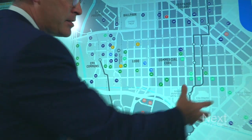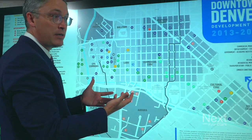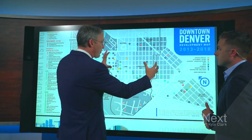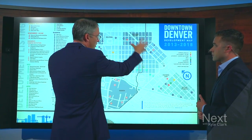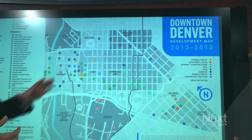The convention center and the development there has brought in all kinds of new hotel activity. We've seen almost a doubling of hotel rooms in the last ten years — remarkable growth in downtown. And then around our center city core, we've seen residential populate the Arapahoe Square area, the Cultural District, Golden Triangle, and again back at Union Station.